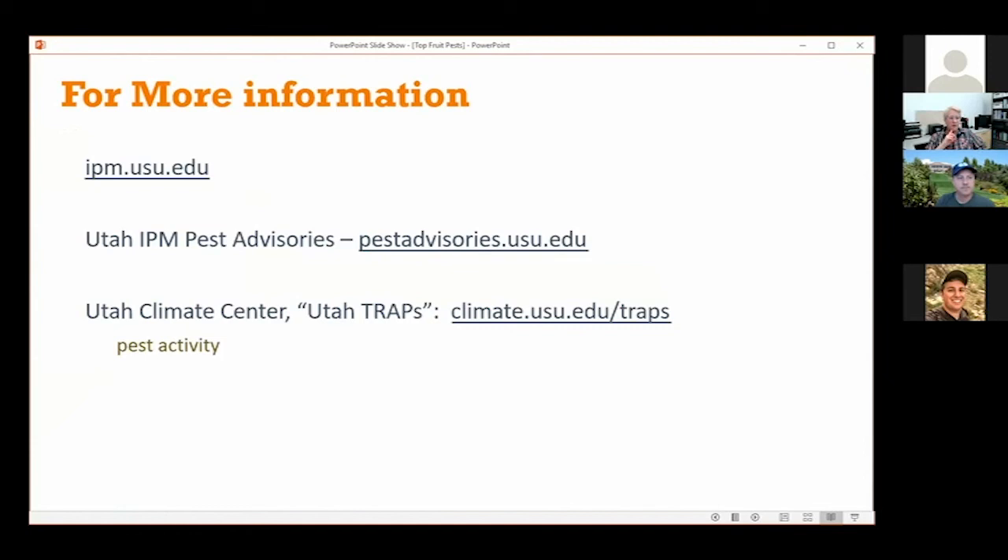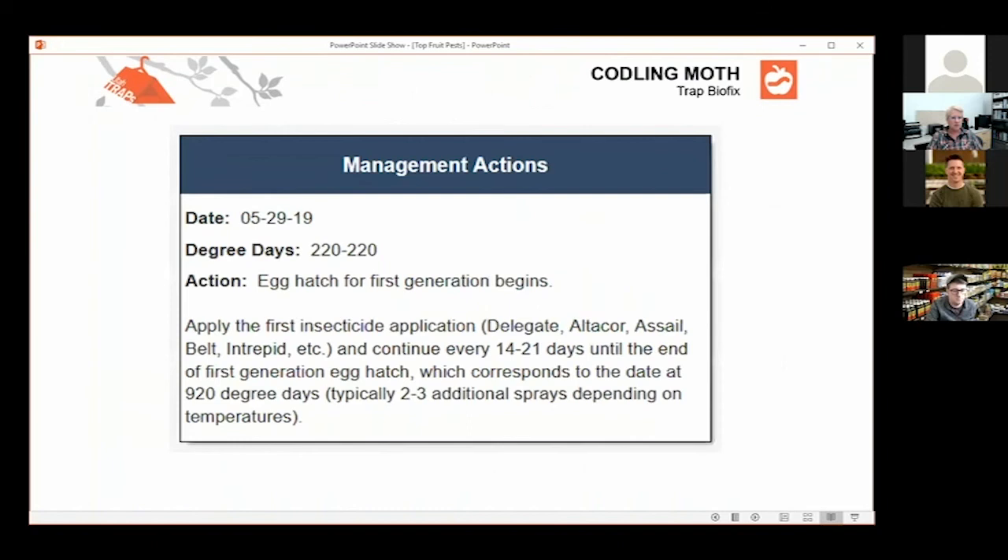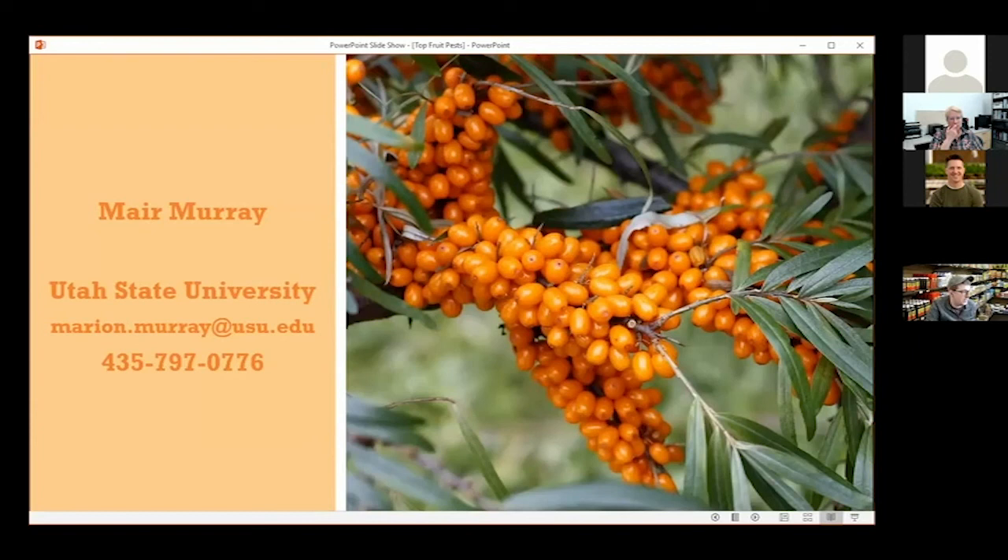JD mentioned our website — utahpests.usu.edu — and you can also get to it from ipm.usu. We offer pest advisories that we email out on fruit and vegetable pests to tell you what pests are active and what products would be used to control them. You could subscribe to that through the link I'll put in the chat. JD, Mike, and everyone — you can contact any of us anytime — that's what we're here for. There's my email and my phone number. Let us know if you have any questions.